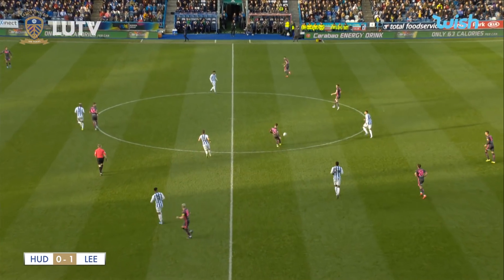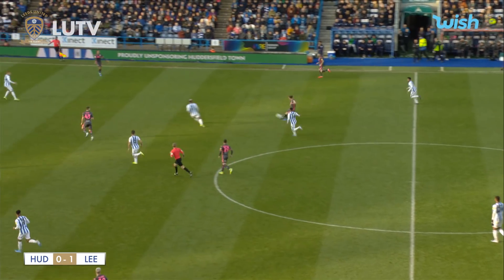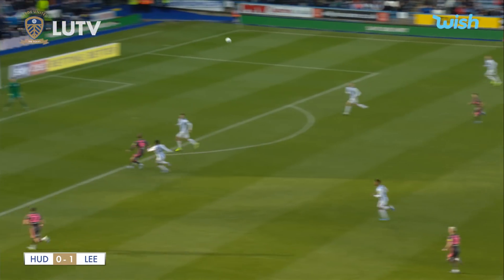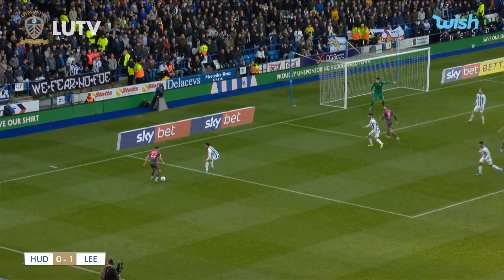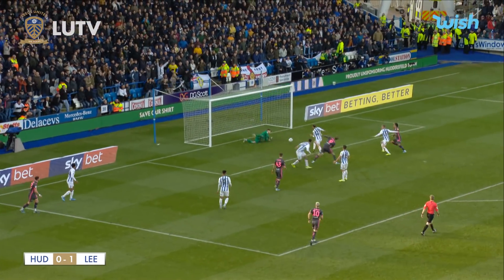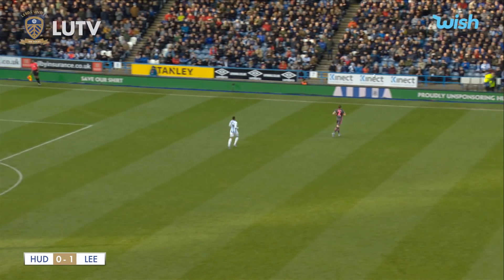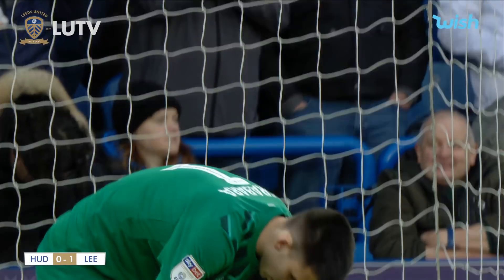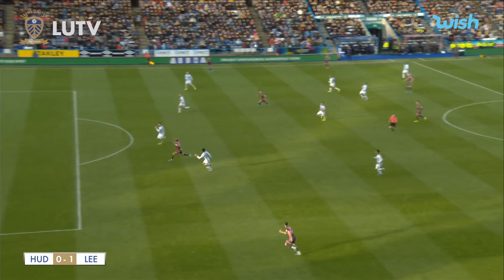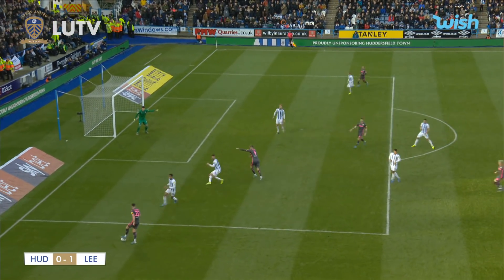Alioski comes up to good effect onto the halfway line with a stooping header. Ayling goes past the challenge really well and chips the ball up for Bamford on the far side of the penalty box. Bamford lets it run for Harrison, who is almost on the byline just outside the penalty area. Harrison plays it in towards Bamford — great save! It breaks almost for Costa, then it's cleared away by Stankovic as Leeds were ready to pounce and score a second.